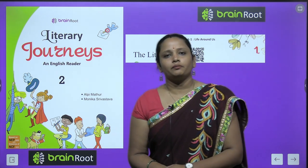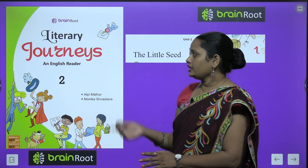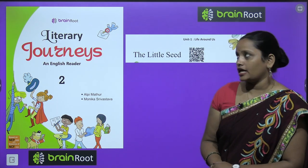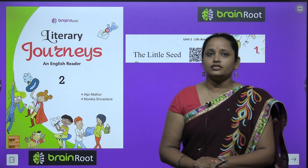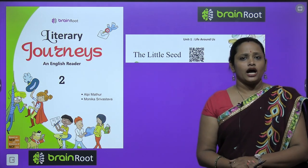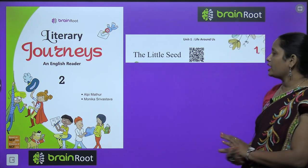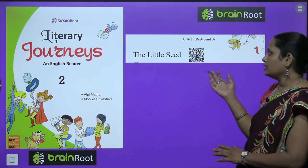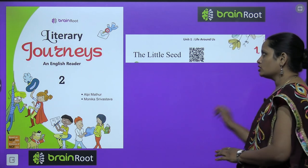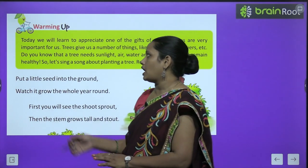Hello my dear kids, welcome back. I am Vandana and we are learning English reader of class 2 by Brain Root series. The book is called Literary Journeys. Today we are going to start with chapter number 1, which is Unit 1: Life Around Us, and the name of the chapter is 'The Little Seed'. It is a poem that we are going to learn. Let's start with the warming up exercise.